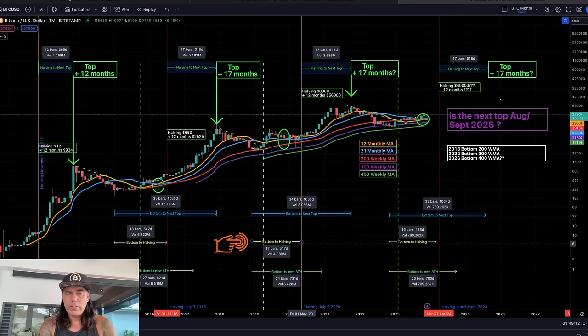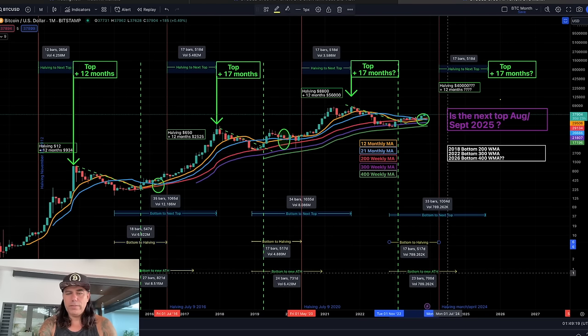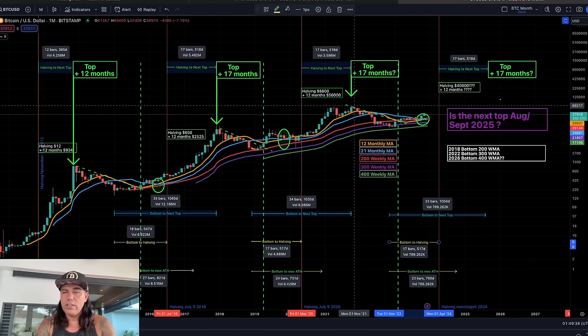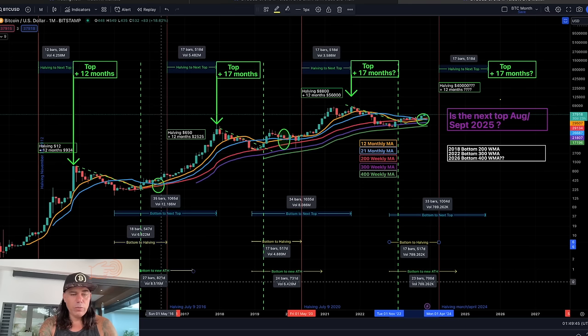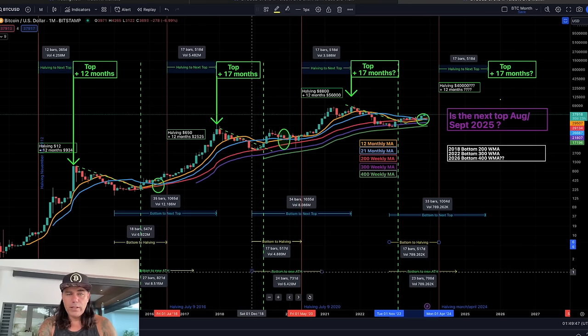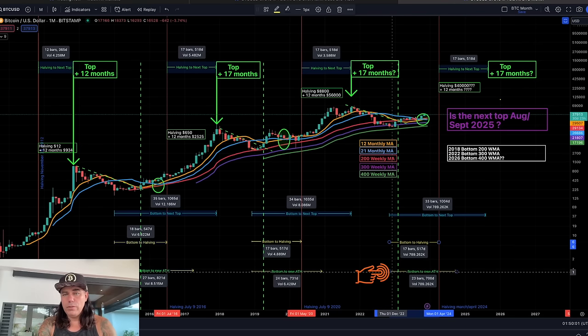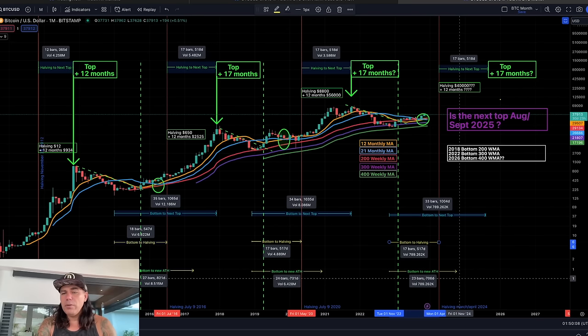Bottom to the halving took exactly 18 bars in the first cycle, then 17 bars, then 17 bars again. Bottom to a new all-time high — meaning breaking above $69,000 — took 27 bars (821 days) in one cycle, then 24 bars (730 days) in the next. So from this bottom, a new all-time high would take 23 bars.